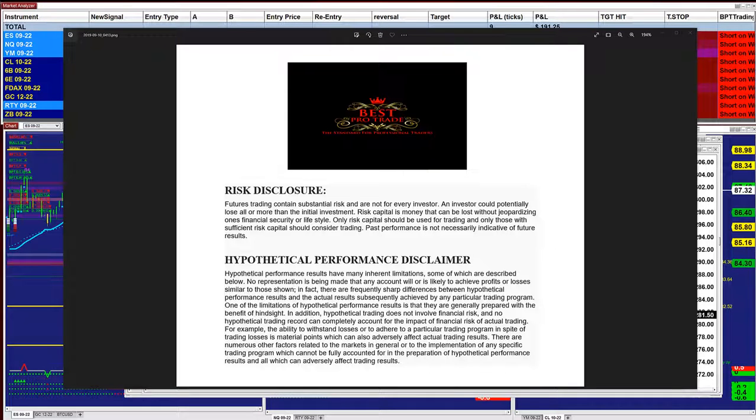Good day, everyone, and welcome. Before we start, we have a disclosure. Please be aware of risk in the future trading.